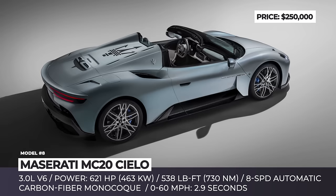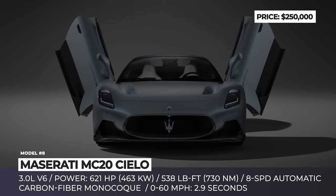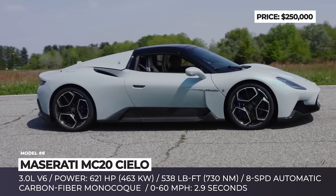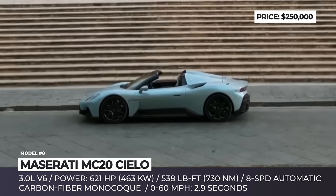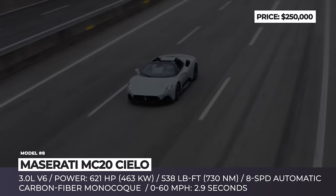Maserati MC20 Cielo. From Italian, the name of Maserati's new spider translates as 'the sky.' Its creed is all about embracing the duality of two worlds — the boundless freedom of the open top and the same acceleration, power, and driving dynamics of the MC20 Coupe. This convertible relies on a reinforced carbon fiber monocoque with butterfly doors and sports a 143-pound retractable hardtop. The 12-second folding two-piece canopy is stored in a power-opening rear clamshell compartment, and it is made of electrochromic glass that can be turned from clear to opaque using polymer dispersed liquid crystal technology.